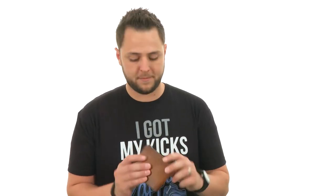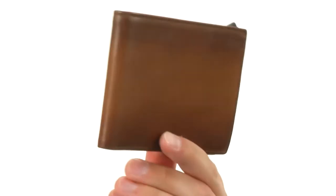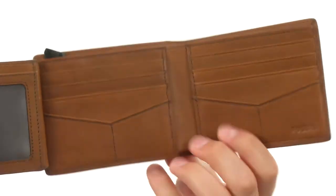Hey everybody, my name is Richard from Zappos.com. We've got this awesome wallet to check out today. It's from Fossil. This wallet is made of leather, giving you that really nice style. It's got a classic bi-fold design here with plenty of storage for all your credit cards.